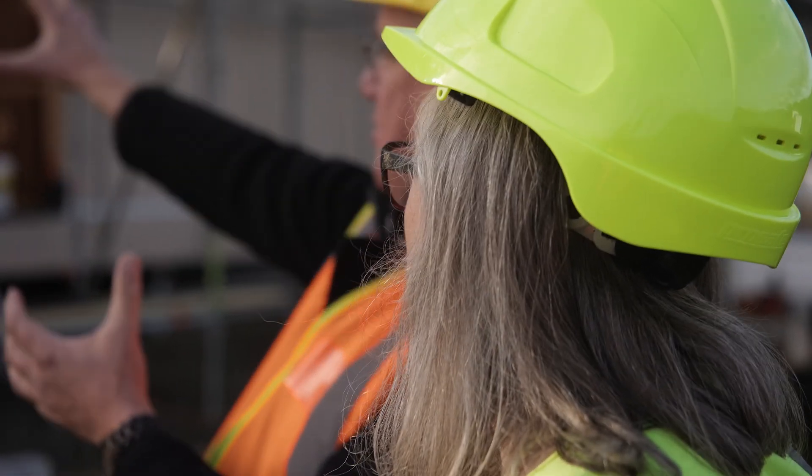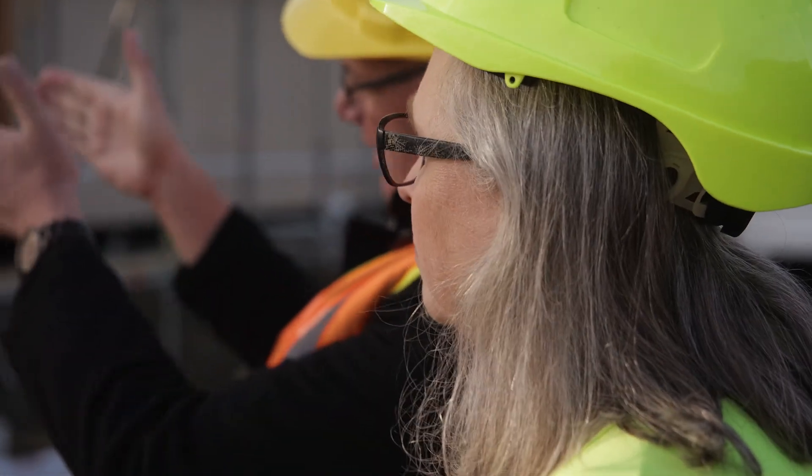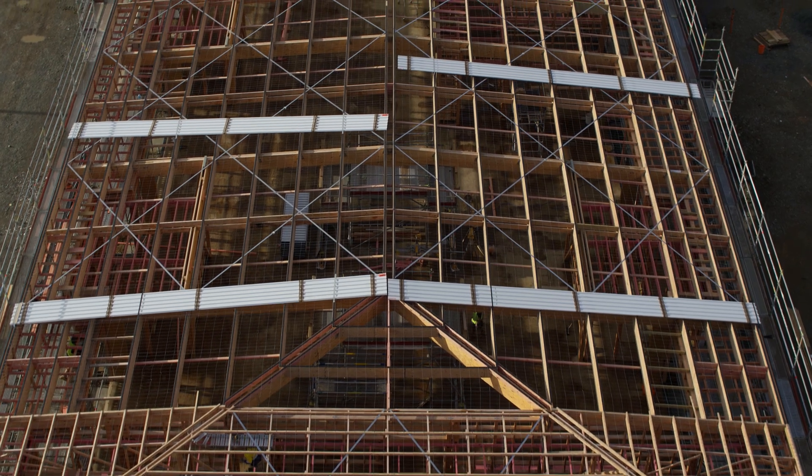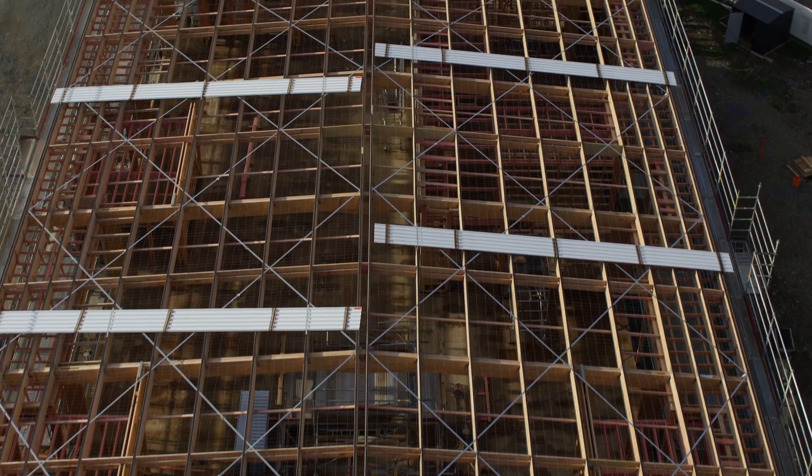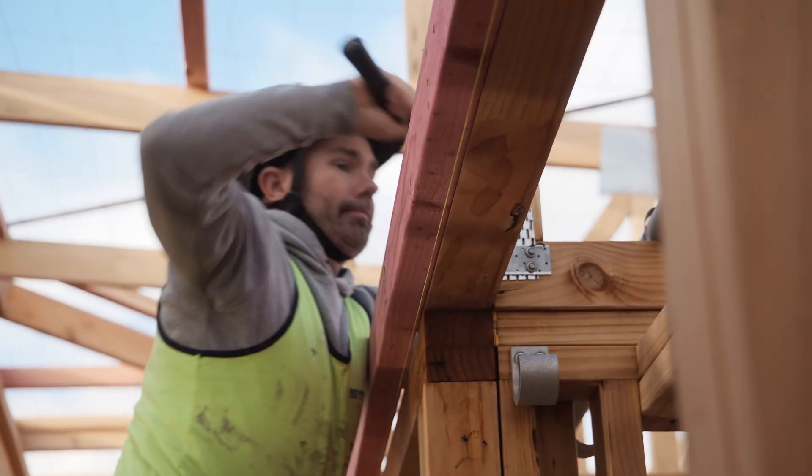We built carbon neutrality into the building's design from the beginning. We're not just ticking boxes — we're actually creating a sustainable building that will be with us for many years to come and truly does embody that carbon into the future.